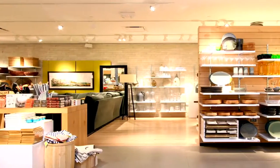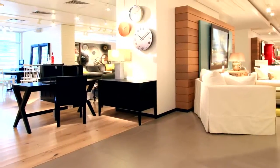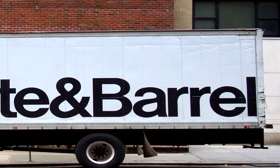Over the years, the brand has grown increasingly popular among consumers with an eye on housewares, furniture and home accessories. Today the retailer has grown to 200 stores in 90 countries.